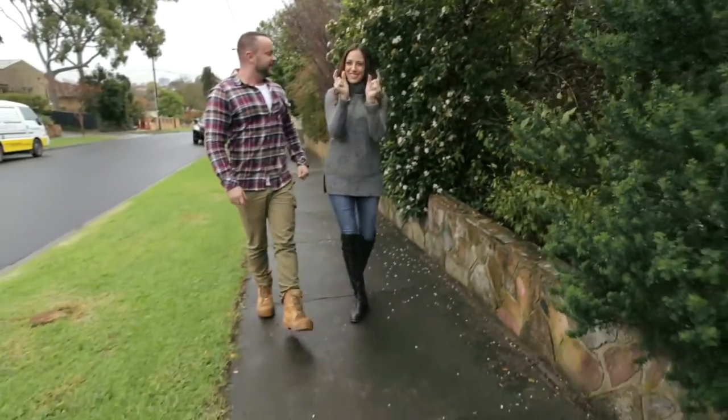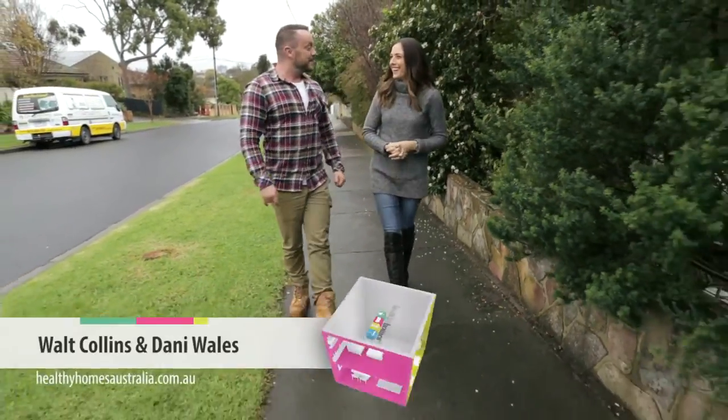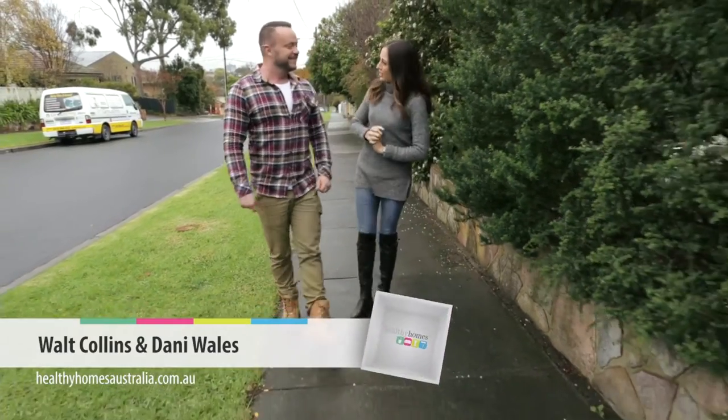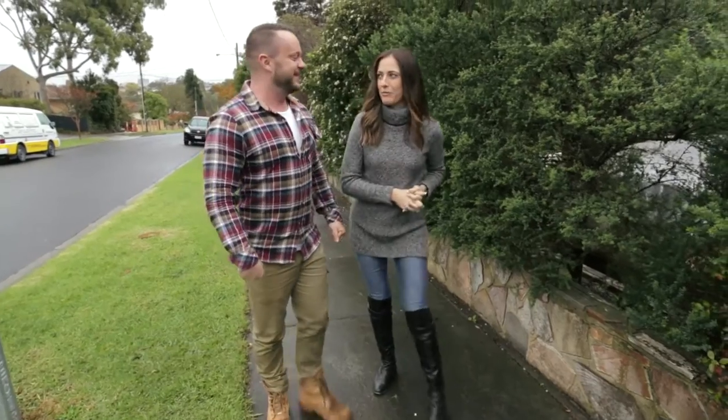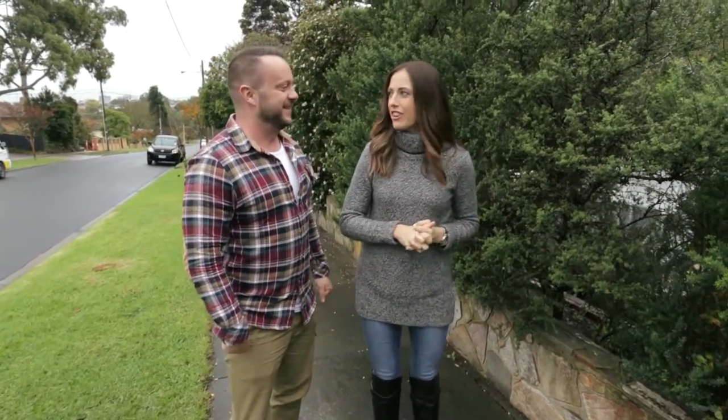Danny, did you miss me? Just a little bit. It's good to be back. You're looking great. Thank you, so are you. Can you believe — Series 3! I know, they let us back on. It's amazing, isn't it? Well, big series ahead of us, so let's get cracking.